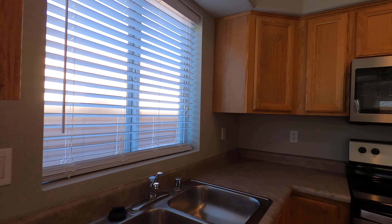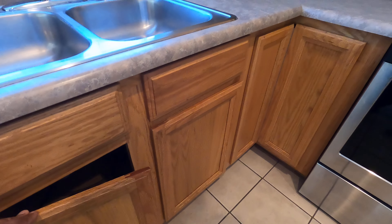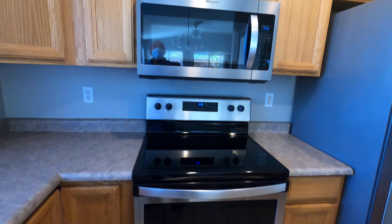Cabinets look okay, the original layout. There are appliances.